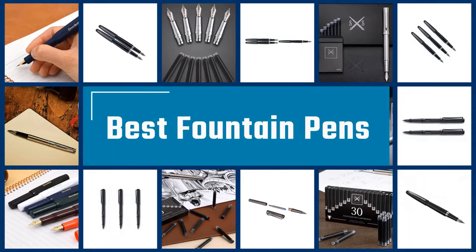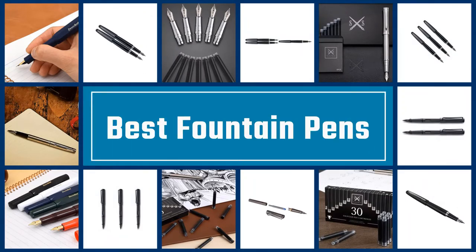If you are looking for the best fountain pens, here is a collection you have got to see. Let's get started.